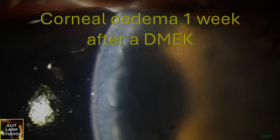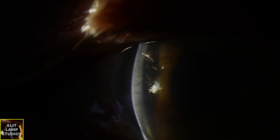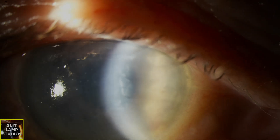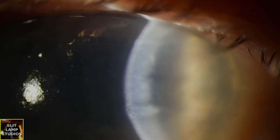Corneal edema one week after a DMEK. This patient has had an endothelial keratoplasty, a DMEK, because of Fuchs endothelial dystrophy. They had the procedure and one week after the operation they feel that their vision is misty, hasn't really improved at all after the surgery, and if anything it's got worse.